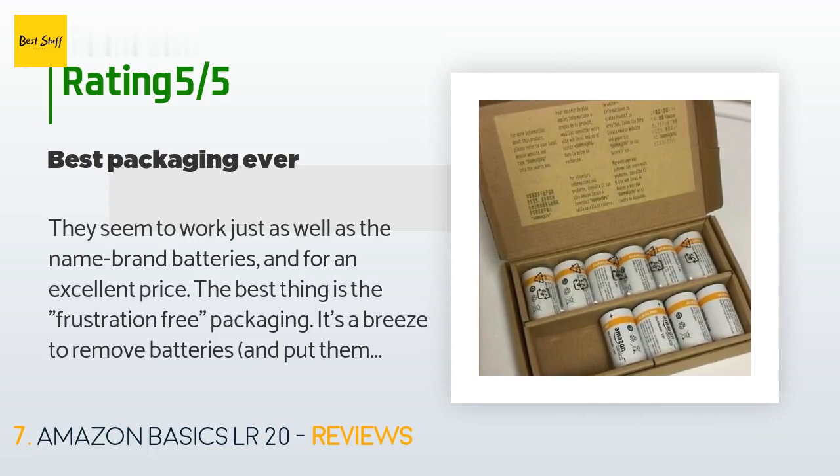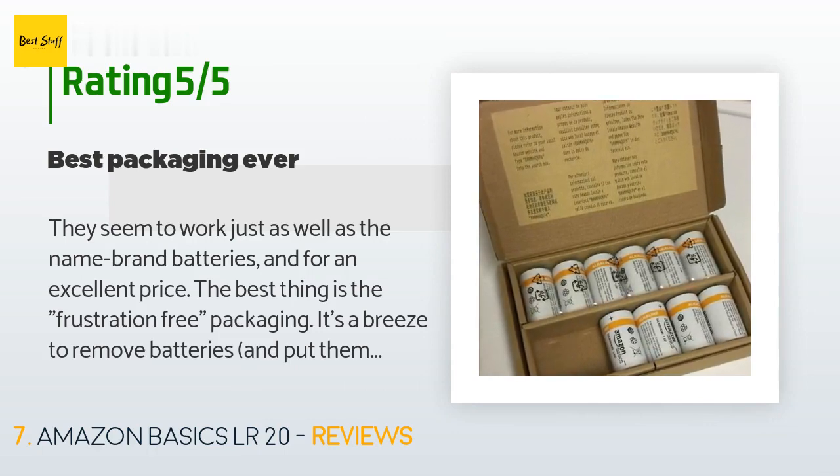A customer said: They seem to work just as well as the name brand batteries, and for an excellent price. The best thing is the frustration-free packaging. It's a breeze to remove batteries and put them back if you decide you don't need them. Goodbye, plastic clamshell packaging.